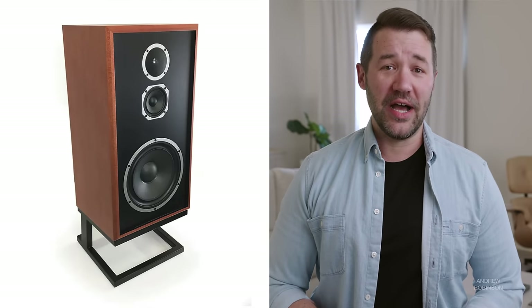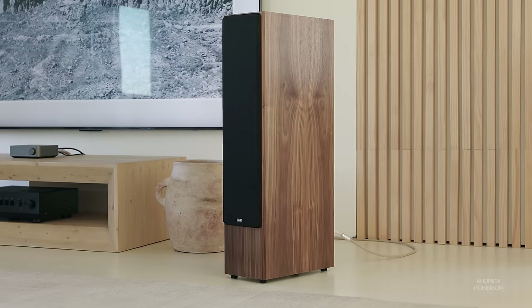A few years ago, KLH made headlines with the relaunch of their iconic Model 5, a speaker that we loved. With the hype surrounding the 5 behind us, today we're looking at one of their more budget-friendly traditional speakers, the newly updated Kendall 2F.